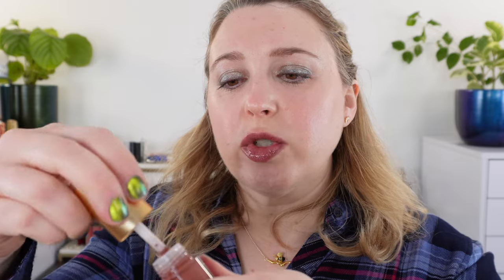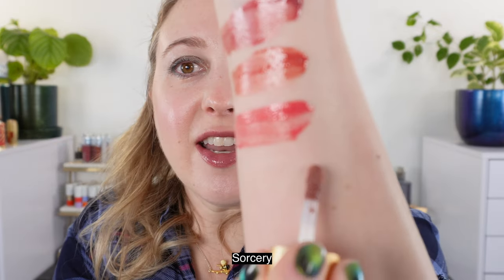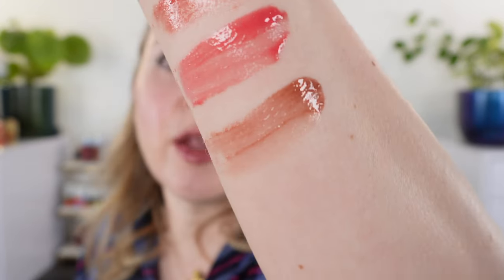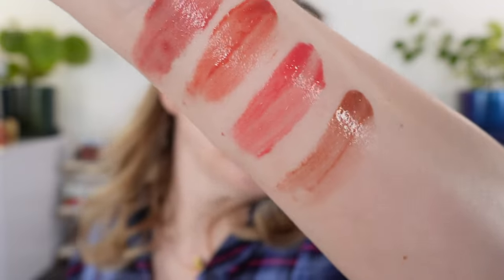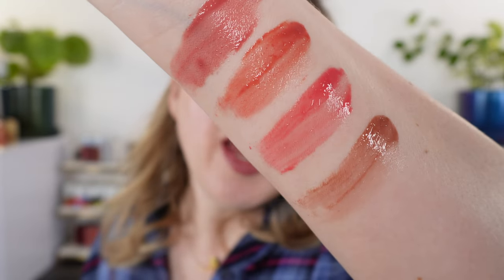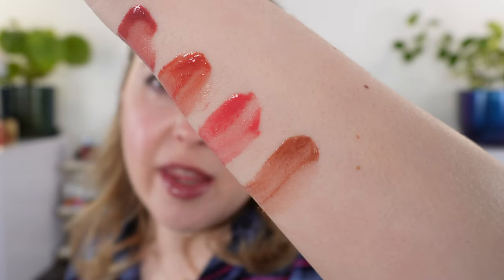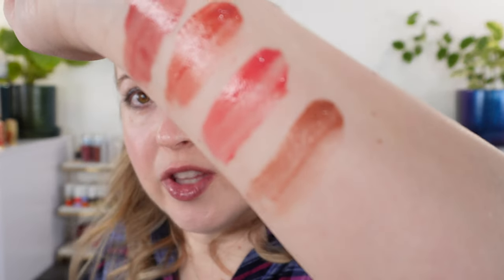Then we have Sorcery, and this is another one of my favorites from this line. Look at this — it's like the perfect soft, subtle nude brown, and there's a faint hint of a little touch of purple in there. So it's actually going to be a neutral brown but it leans a little bit cool. It's not quite a cool brown, but it's closer to cool than warm. It's beautiful — one of those great shades you can just throw in your purse and use anytime.